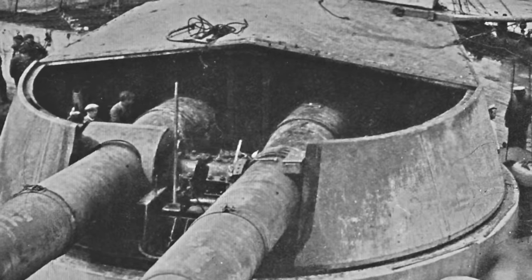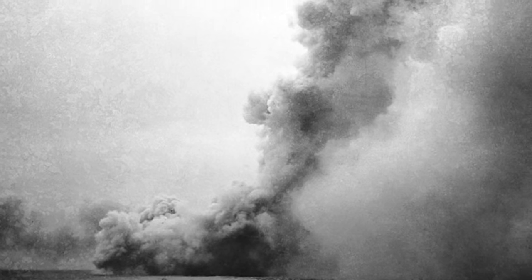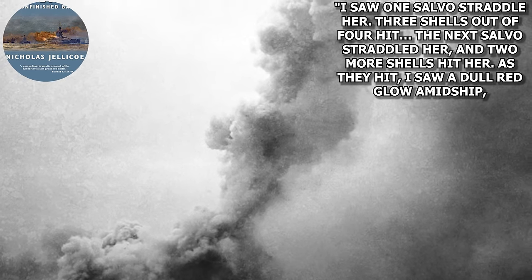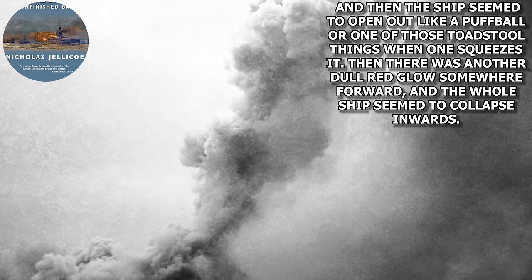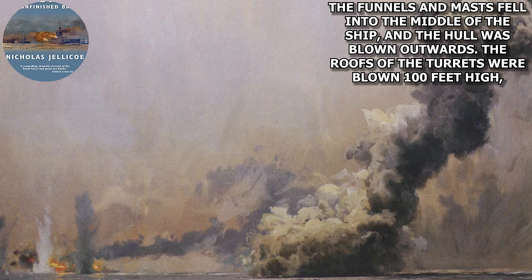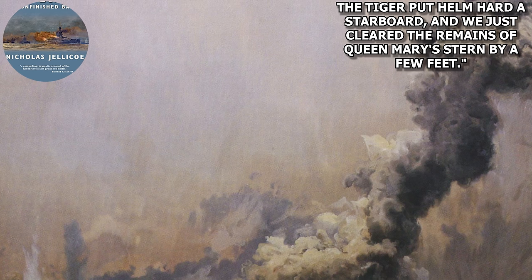Things for the British weren't exactly going great. Lion had been hit in her Q Turret, which had almost caused the destruction of Beattie's flagship. And two ships behind Tiger, Indefatigable blew up at about 4:02, which although was not great, was at least not an immediate threat to Tiger and her crew. What was a threat was the loss of Queen Mary at 4:25, forcing Tiger to turn hard as she was going 25 knots and only 500 yards astern of Queen Mary. An officer on Tiger's bridge had this to say about Queen Mary's loss: 'I saw one salvo straddle her. Three shells out of four hit. The next salvo straddled her, and two more shells hit her. As they hit, I saw a dull red glow amidships, and then the ship seemed to open up like a puffball. Then there was another dull red glow somewhere forward, and the whole ship seemed to collapse inwards. The funnel and mast fell into the middle of the ship, and the hull was blown outwards. The roof of the turrets were blown 100 feet high. Then everything was smoke, and a bit of the stern was the only part of the ship above the water. Tiger put helm hard to starboard, and we just cleared the remains of Queen Mary's stern by a few feet.'